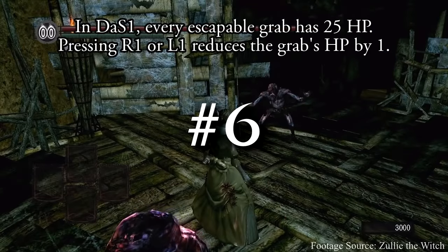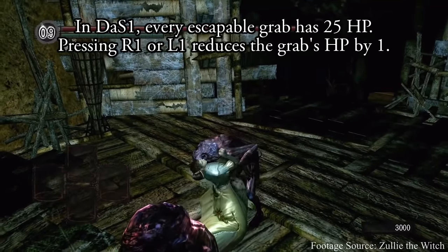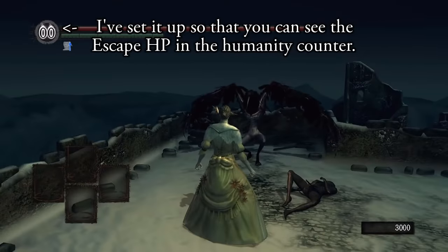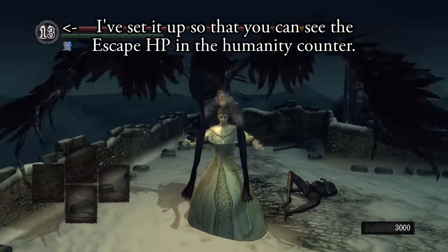We've talked before about how there are grabs that you can escape in Dark Souls by pressing R1 and L1, but for many years such a thing was considered to be a glitch. Turns out, it has its own dedicated systems. In this video, Zully showcases how grabs technically have their own HP.